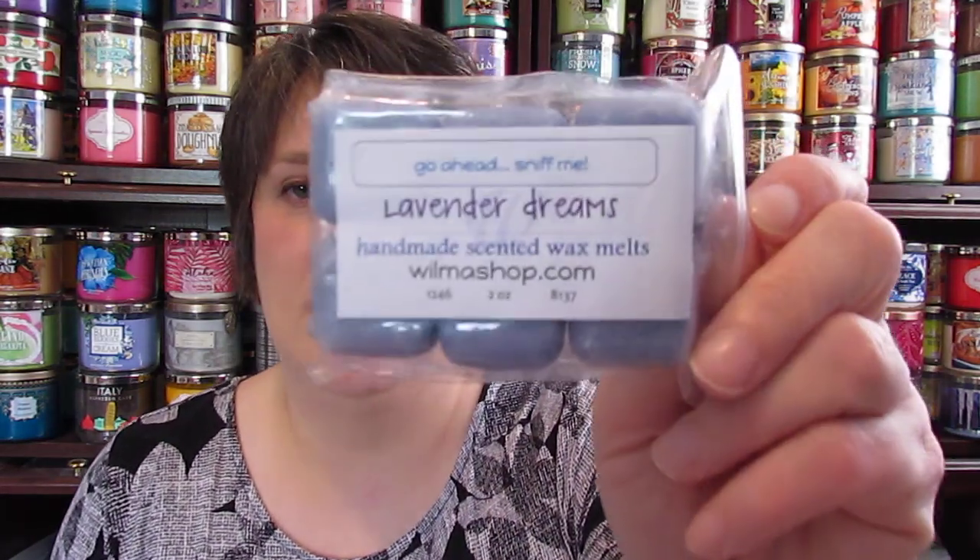She did give me a free sample and it is a herbal lavender. I'm not a big fan of herbal lavender. But I ordered sweet lavender from her — also called lavender dreams. Her description is 'our sweet lavender' and I actually do like this one. It's much sweeter and doesn't have that herbal note. I think I could put this in my room at night and not have any problems with it.